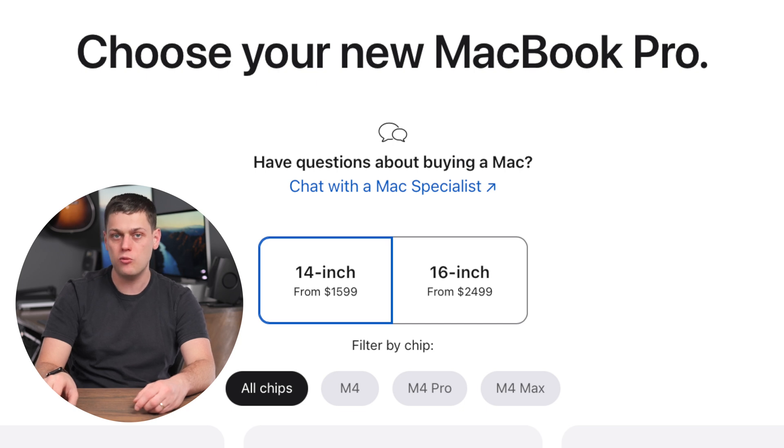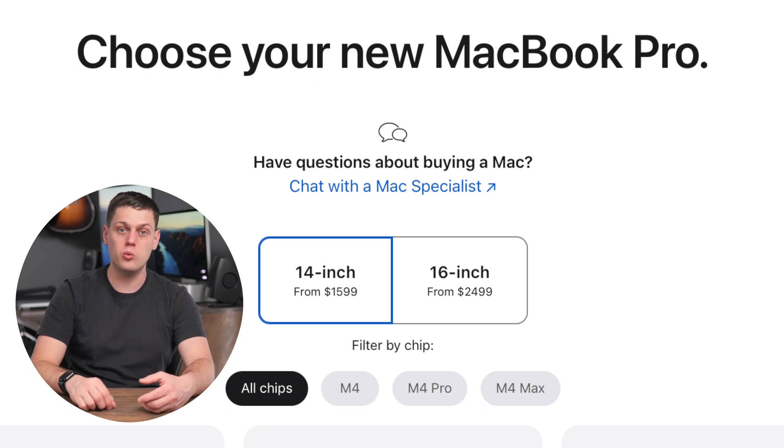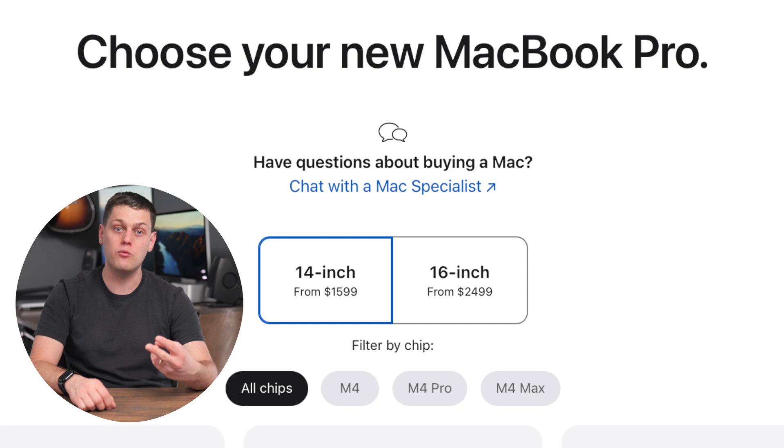Apple has changed the game with the M4 MacBook Pros — you can now get it with either the base M4 chip, the M4 Pro chip, or the M4 Max chip. It's about $400 more if you get that same base chip in the Pro, but they will have all the same exact features in terms of what the chips are able to do — the same video encode and decode engines, the same neural engines, the same graphics cores. It's all going to be identical.